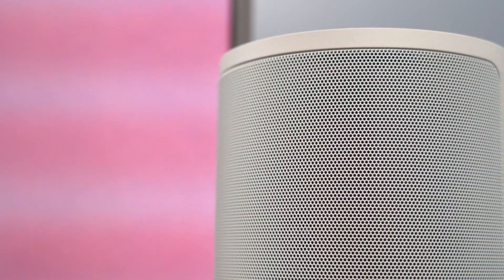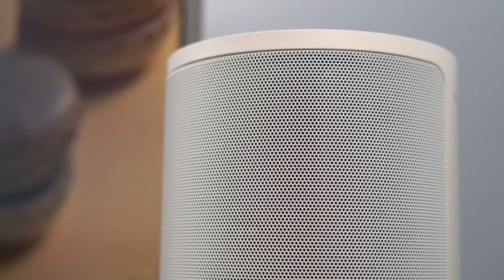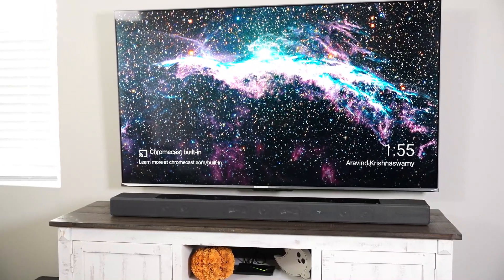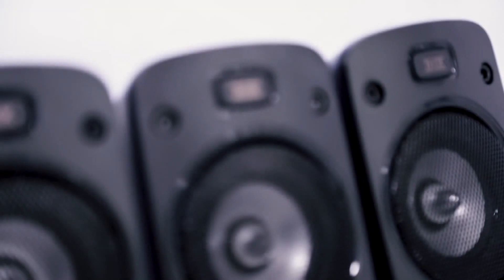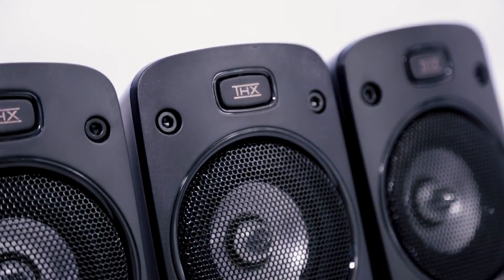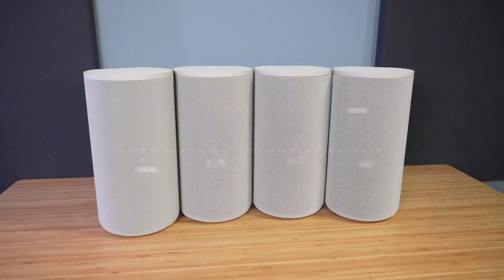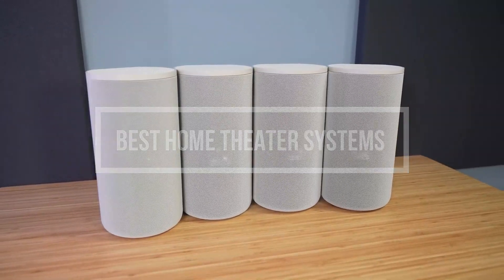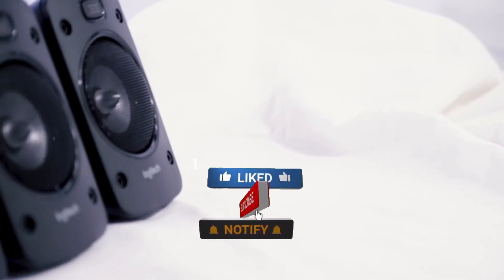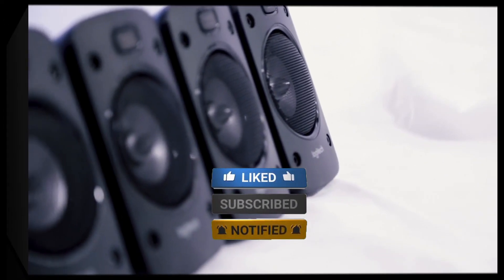Home theater systems have gained much popularity over the years for their improvements in sound and surrounding experience. If you have a big screen TV, it's a no-brainer to grab a good home theater setup to pair with it. In this video, we are going to show you five of the best home theater systems that you can buy right now. Without further ado, let's start.